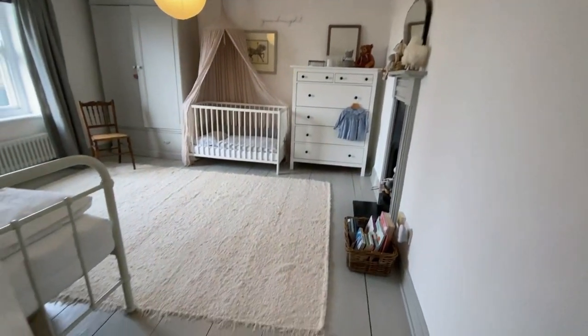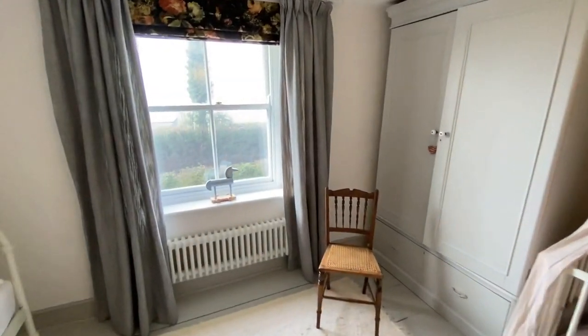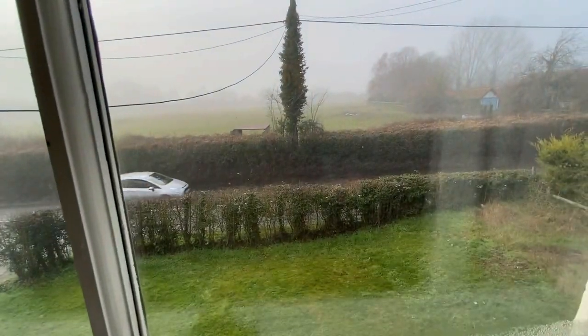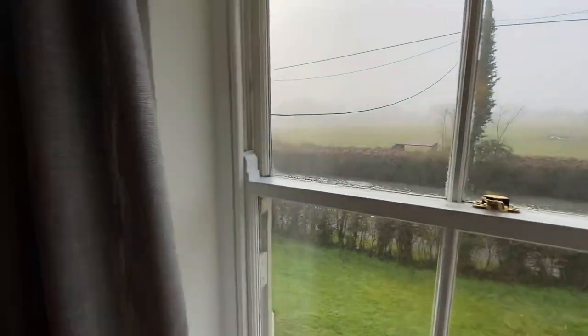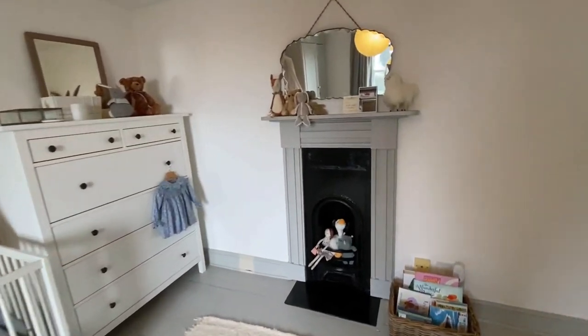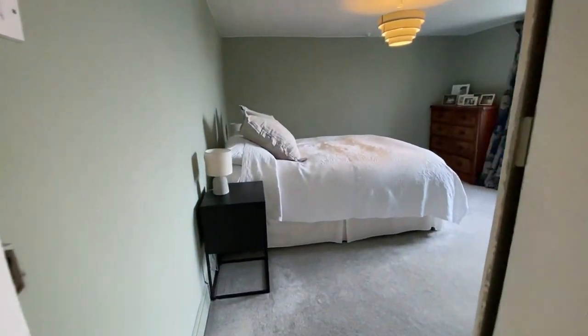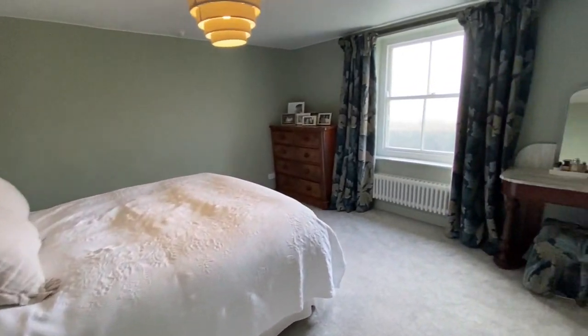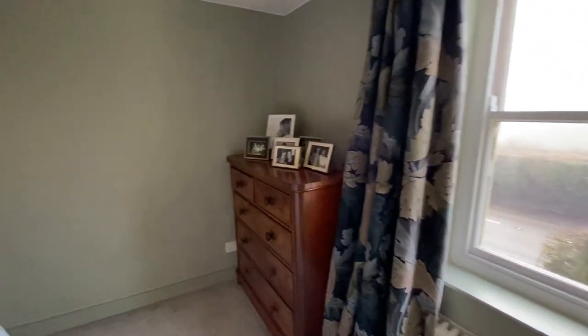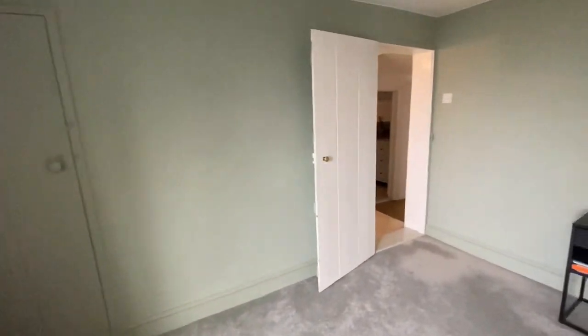Bedroom to my left — painted boarded floor, a super bright room. You can't see it well today because the fog's come down, but you've got views across the fields — uninterrupted. This room is plenty big enough to be a double, with a sweet little bedroom fireplace. Across the other side we go to what's used as the master bedroom, with a built-in cupboard to the side.